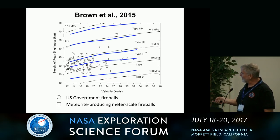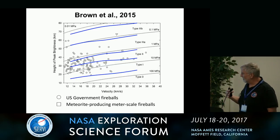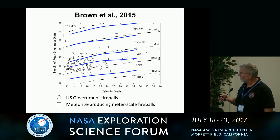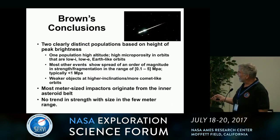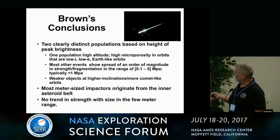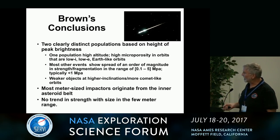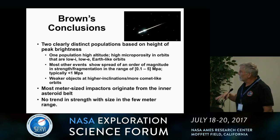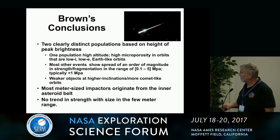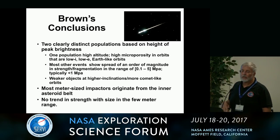What you find is this is a plot of velocity versus the height of peak brightness, and he interprets this as strength. A lot of these guys are actually pretty strong — 1 to 10 megapascals. His conclusions are that you get two distinct populations: one with high microporosity, and others that show an order of magnitude spread in strength and fragmentation range. The weaker objects have higher inclination, more comet-like orbits. But fundamentally, for this size range, you don't see a strong strength trend, which is actually what you see in the recovered meteorites.